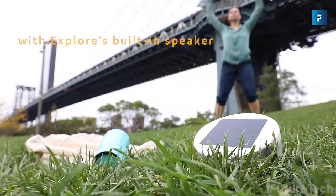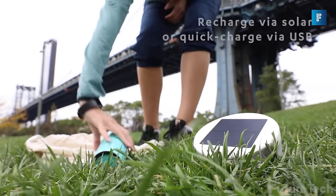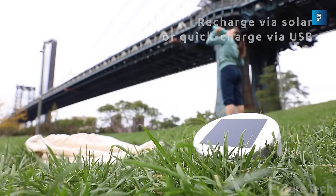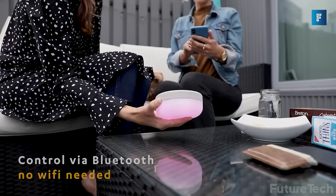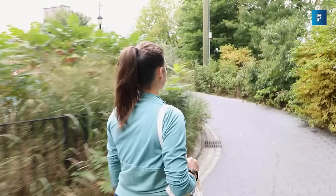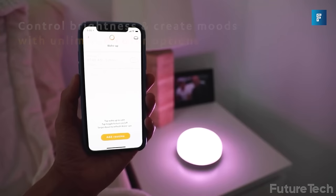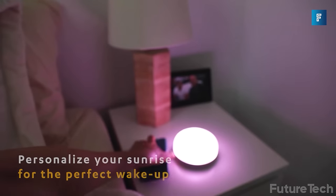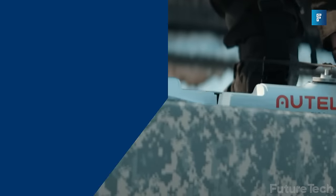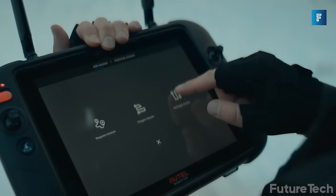Lucy Explore — calling all party animals, the empowered Lucy Explore solar light and speaker is here to save your bashes from the dull. Not only is it light, water-resistant, and solar-powered, but it can also charge your phone, be Bluetooth-enabled, and create a crazy color explosion. The light lasts a full 24 hours and the speaker goes on for 4.5 hours of fun — so show off to your friends with that nifty Lucy Explore.